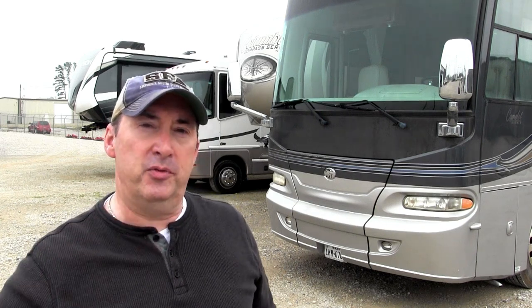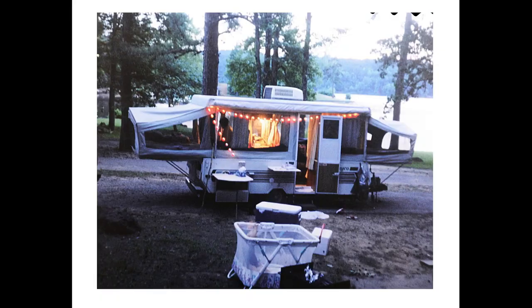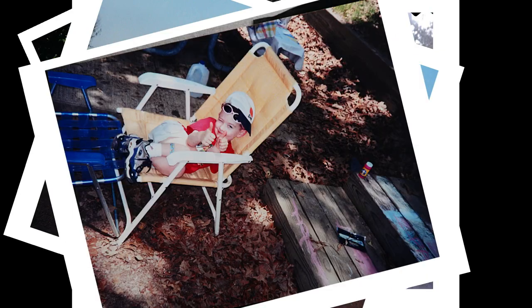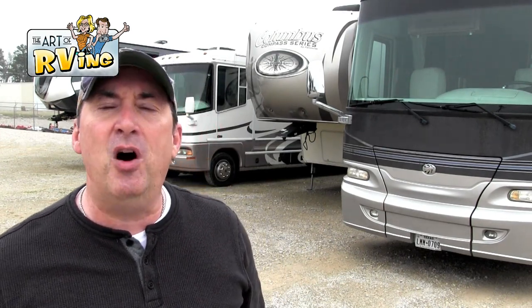What are the top five RV problems and how do you prevent them? Let's find out. Hey guys, I am Mark with the Art of RVing. If you're not a subscriber, become a subscriber — hit that subscribe button somewhere around here. Today we have an awesome show for you. I have an RV expert here to talk about the top five common RV problems and what you can do to prevent them. Let's do it.